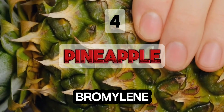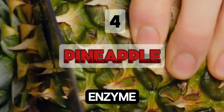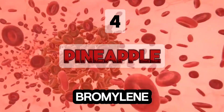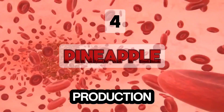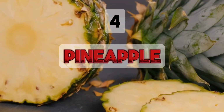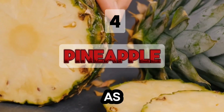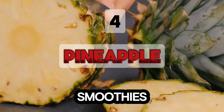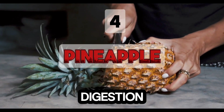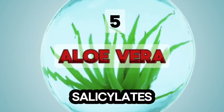Pineapple contains bromelain, a proteolytic enzyme with anti-clotting and anti-inflammatory effects. Bromelain reduces excessive fibrin production and clears debris from blood vessel walls. Enjoy pineapple fresh, as juice, or in smoothies. Bromelain also helps reduce swelling and improve digestion.